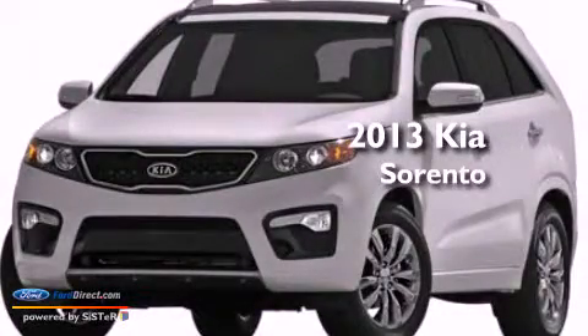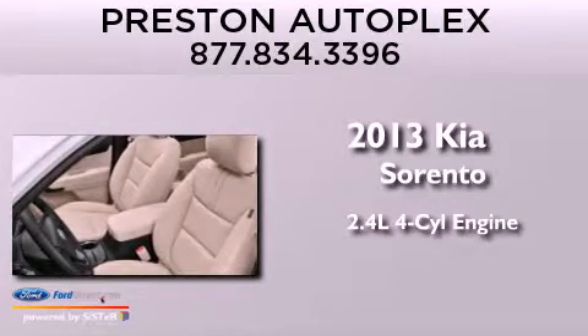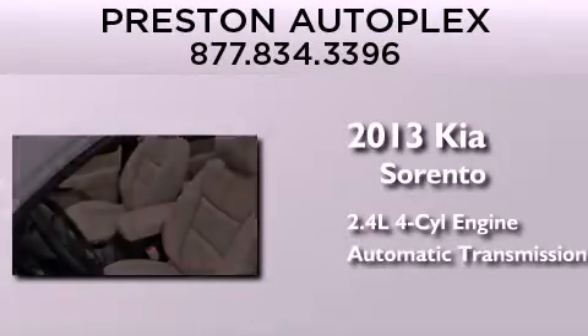This is a 2013 Kia Sorento. It features a 2.4-liter four-cylinder engine and an automatic transmission.